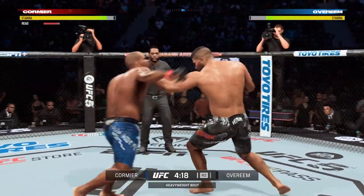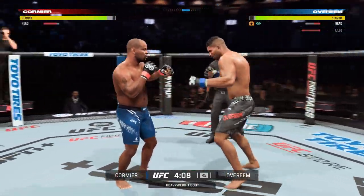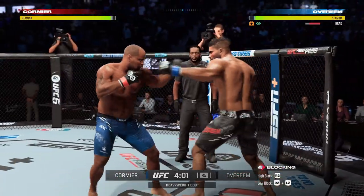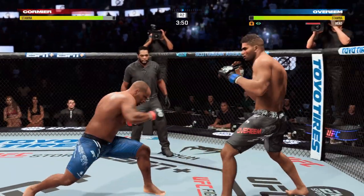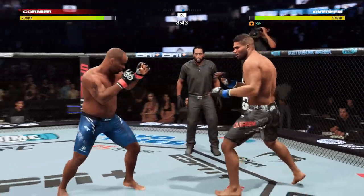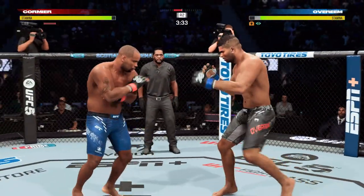Beautiful job getting the foot to the head there. Back and forth. An elbow! Back to his feet. He rocked him but couldn't finish. He rocked him — hurt him bad. He could find that one shot to close the door but could not shut the lights off. Now he has to try to find that shot.